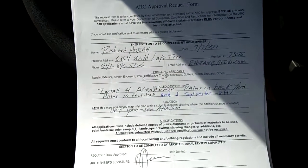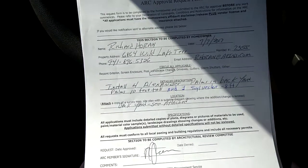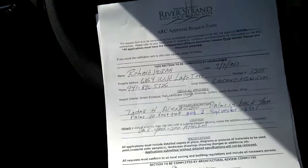Sunday, July 16th. I'm at 6864 Wild Lake Terrace, a home we've been at a few other times for other landscape installations here.